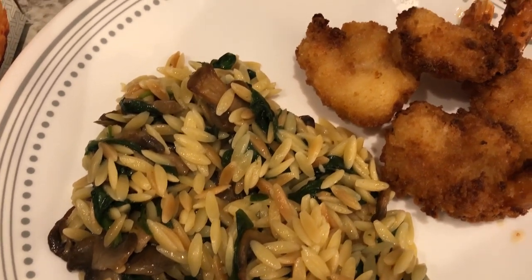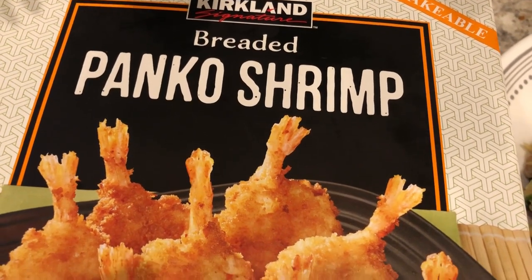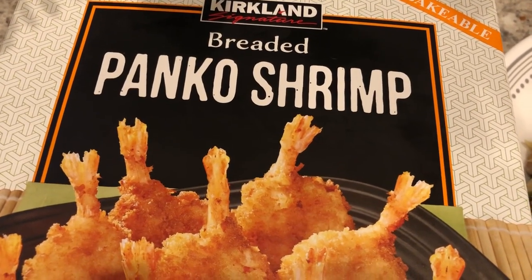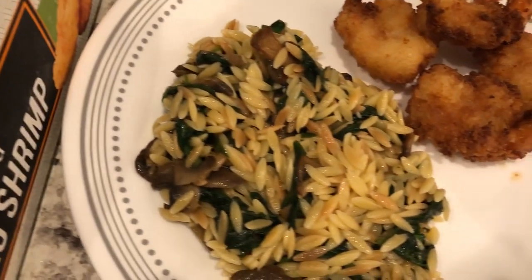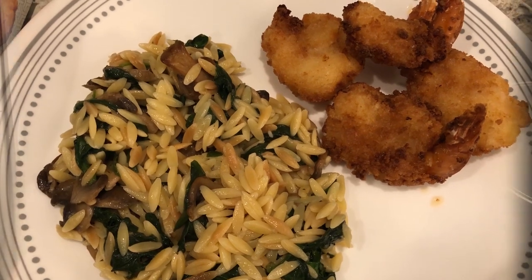On the side we are having panko shrimp from Costco — it is really good. I've talked about this shrimp before on our channel; we just tried it recently but it is really, really good. I just cooked it in the air fryer. It's probably my favorite panko shrimp on the market.